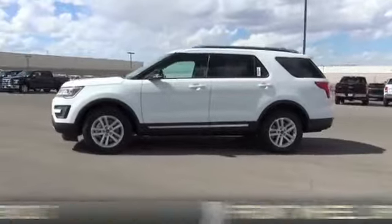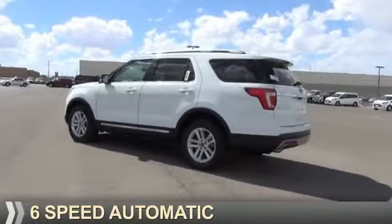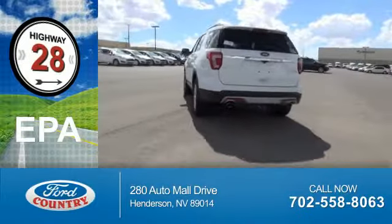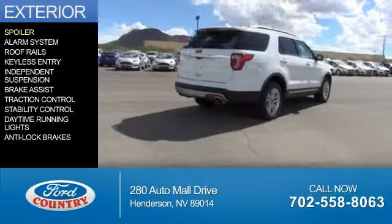It's powered by front-wheel drive, a 2.3-liter four-cylinder engine, and a six-speed automatic transmission. Great fuel efficiency saves you money by requiring fewer trips to the gas station. The features include a spoiler,